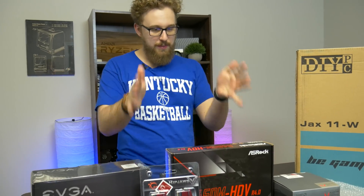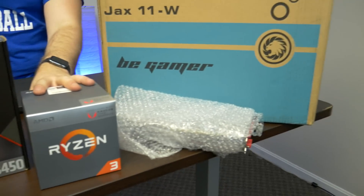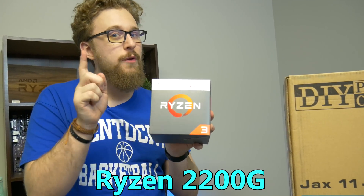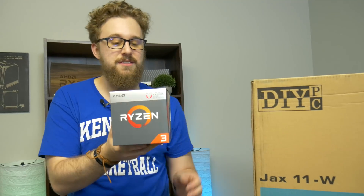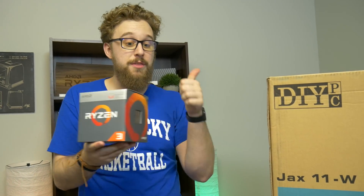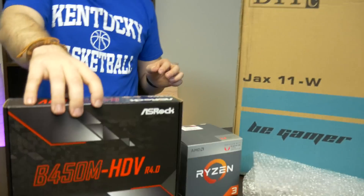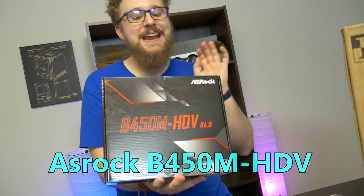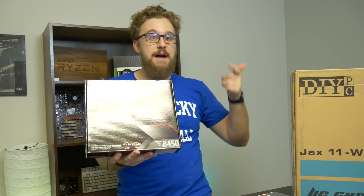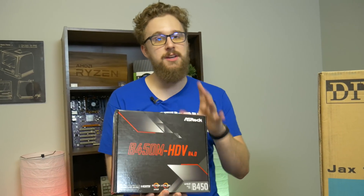Now let's talk about this PC build. The main focus is, of course, a Ryzen processor — specifically the Ryzen 3 2200G. It's a four-core processor with integrated graphics, but we will not be using those integrated graphics because we have a dedicated graphics card. This is more than enough power for an entry-level gaming PC. For the motherboard, we have an ASRock B450M-HDV — one of the best budget options out there. It gives you an upgrade path to a Ryzen 5 or Ryzen 7 in the future and has a really clean, neutral color scheme.